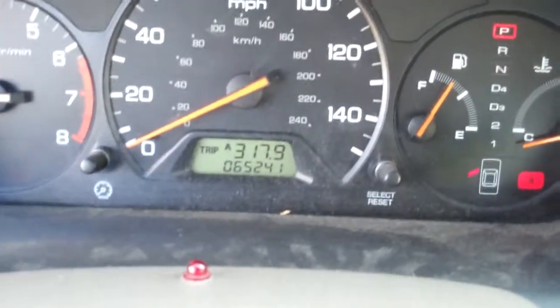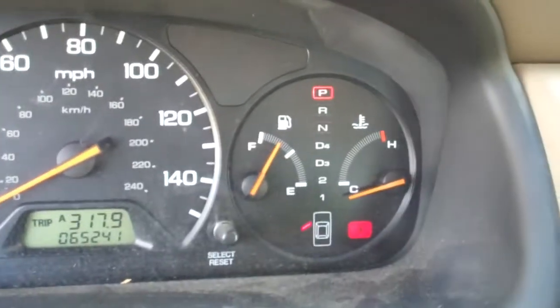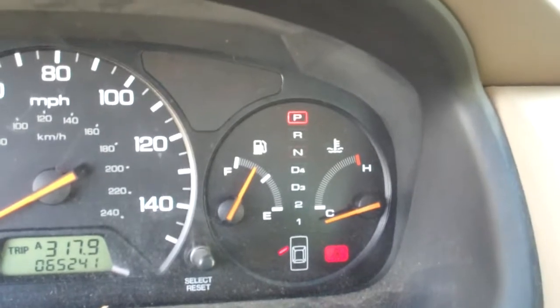Current odometer reading 65,241 miles. The fuel tank reads between full and three quarters of a tank.